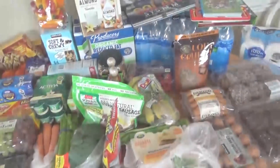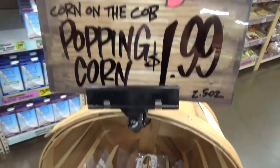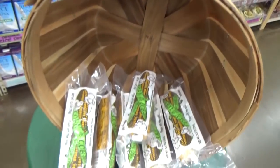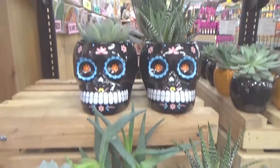Hey guys, and welcome back to The Family Fudge. Today I have a grocery haul to share with you. This morning while the big kids were at school, I snuck off and went to Trader Joe's, and I found lots of interesting new items to share with you.